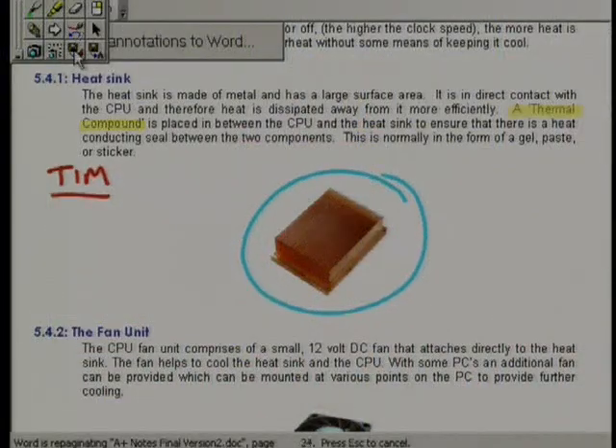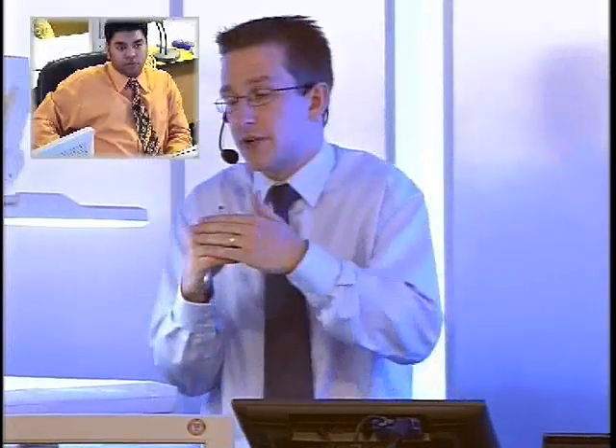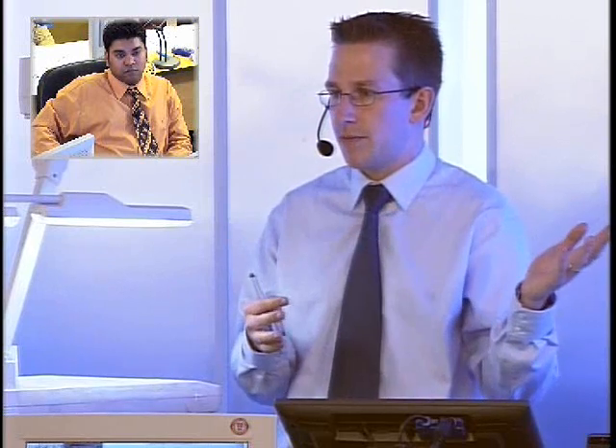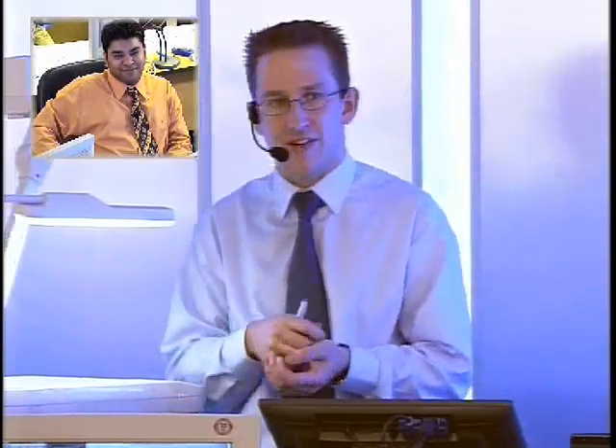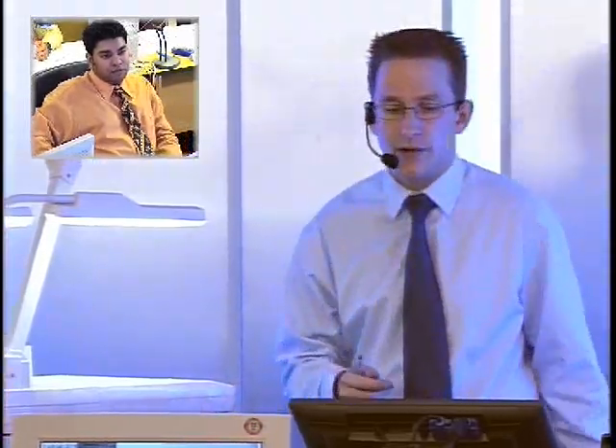Can that compound dry up? It can, but hopefully it will dry in contact with the processor. Because if it has dried up and you take the heat sink off, you've just totally messed up your compound - there will be bits on the heat sink and bits on the processor, and when you put it back it will never get a good seal. So make sure you scrape it off with a razor blade very carefully on the processor - don't start gouging it away with a screwdriver because you'll damage the processor. Clean it all off, put a new one on, snap it back on and off you go. It can dry up and you've got to be quite careful of that.